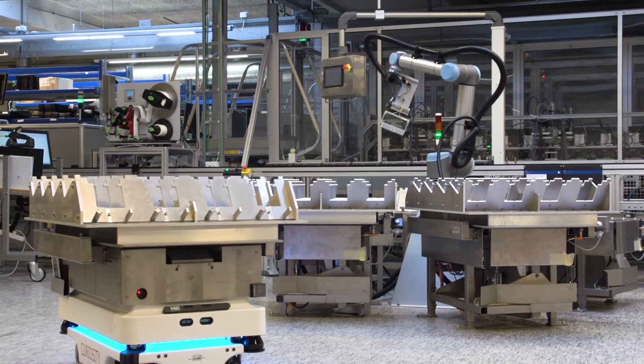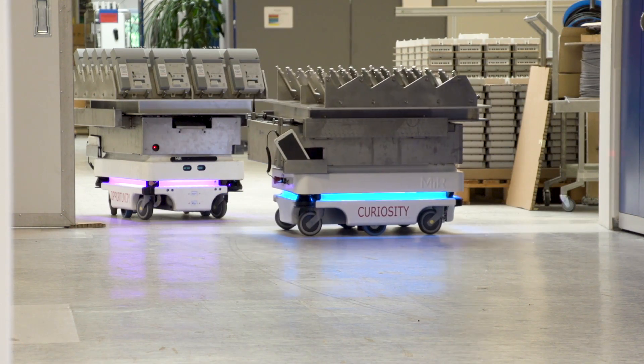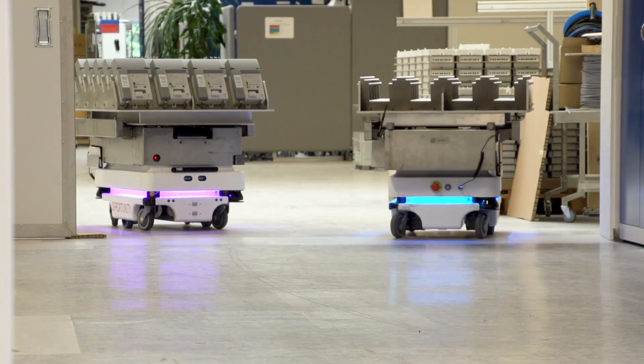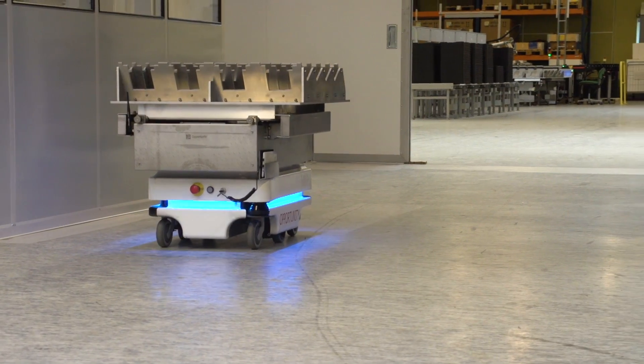Three MiR Transport robots are now the adaptable link between different production lines and cells. This is a new way to produce that enables Camstrup to upscale without any production downtime. We use MiR as a conveyor belt — to transport our semi-finished products and our finished goods from production cell to production cell and from line to line.